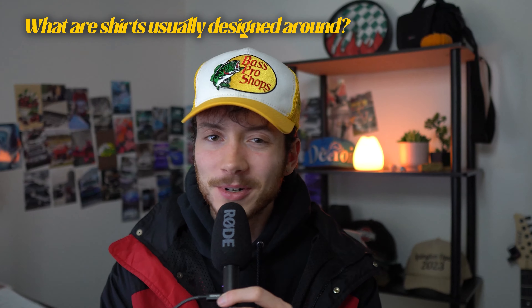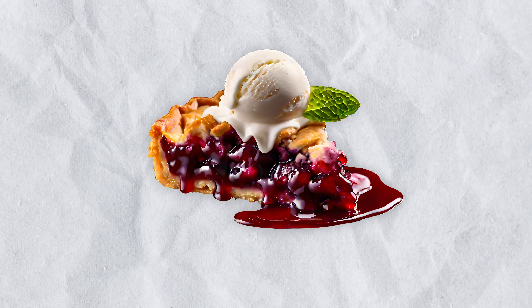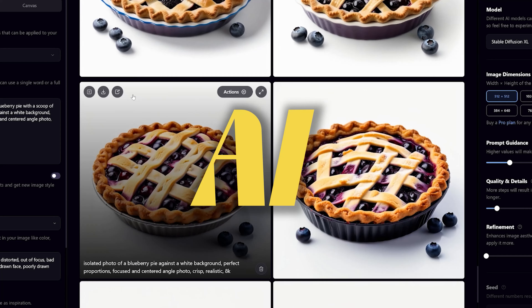Where do people come up with good ideas for t-shirts anyway? From objects, random things, available at backslash streetwear.com. Here is a picture of a piece of pie, right? I generated it with AI.